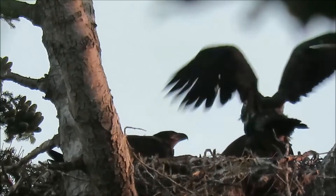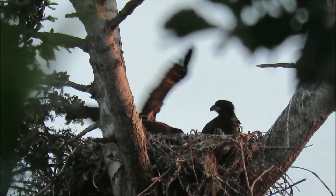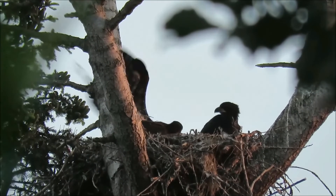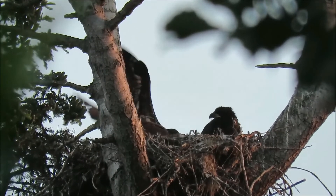In areas of high prey abundance with experienced parents, bald eagles may fledge three healthy babies. Here, this rambunctious youngster flaps his wings and jumps in the nest, building muscles and practicing the skills he'll need to master the skies.